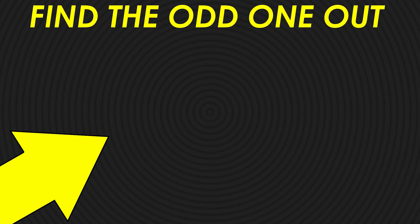Last question! Find the odd emoji! Yay, you got it again! Now click on this video and play Find the Odd One Now! Goodbye!